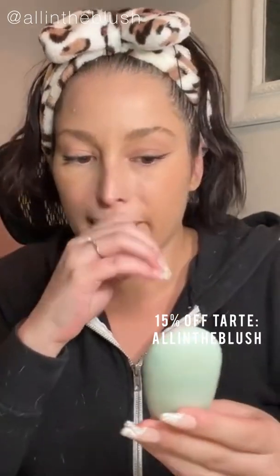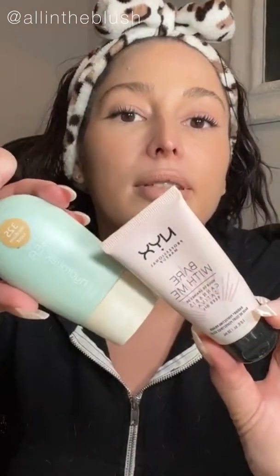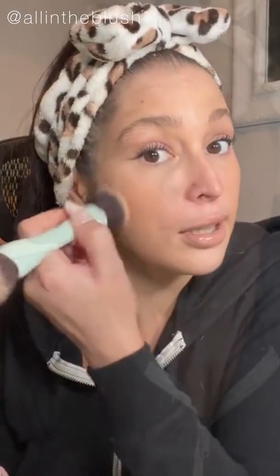For my face I use the Tarte Hydroflex Serum Foundation in 32S Medium Sand. Before that I applied a primer — so I used those two, then blended in the foundation with a Tarte brush, which is really good for blending. The brush I use for my blush is a dual-ended brush from Tarte, which I really love — you can use it for bronzer, blush, just kind of blending in.